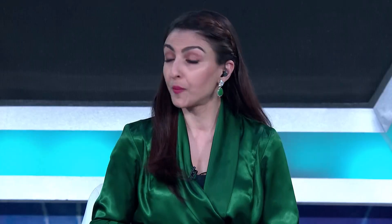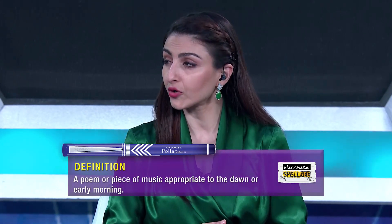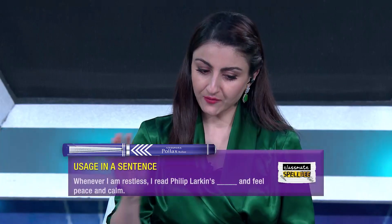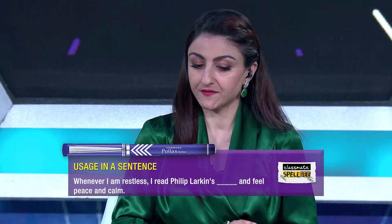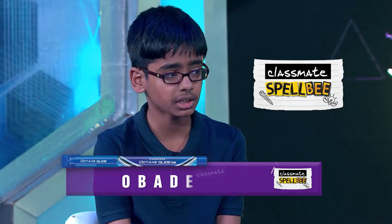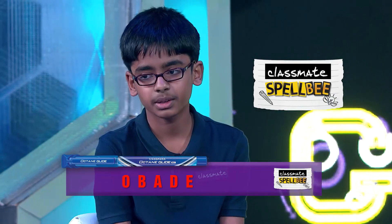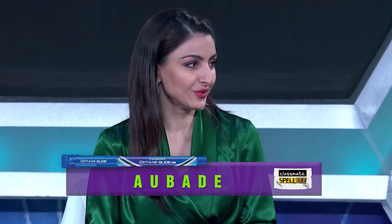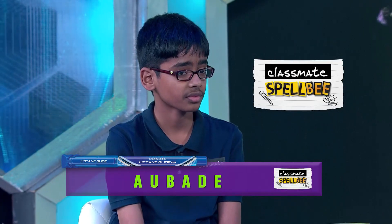Preetam, your word is Aubade — a poem or piece of music appropriate to the dawn or early morning, from Spanish via French. Sentence: Whenever I'm restless, I read Philip Larkin's aubade and feel peace and calm. Preetam spelled O-B-A-D-E — incorrect. Purvasha attempted O-B-A-R-D — also incorrect. The correct spelling is A-U-B-A-D-E. Nobody gets points.